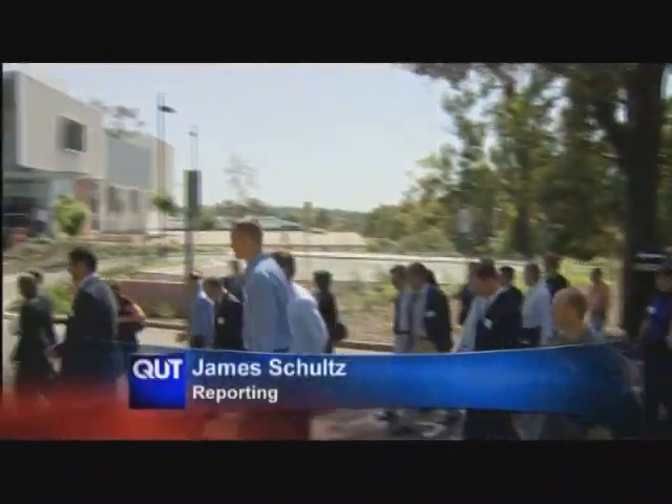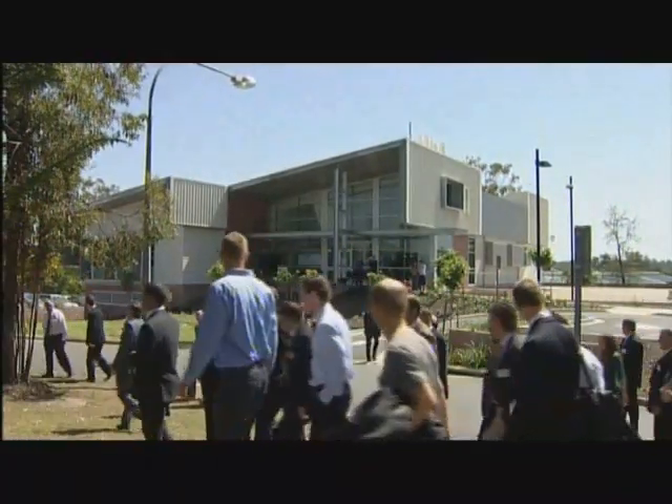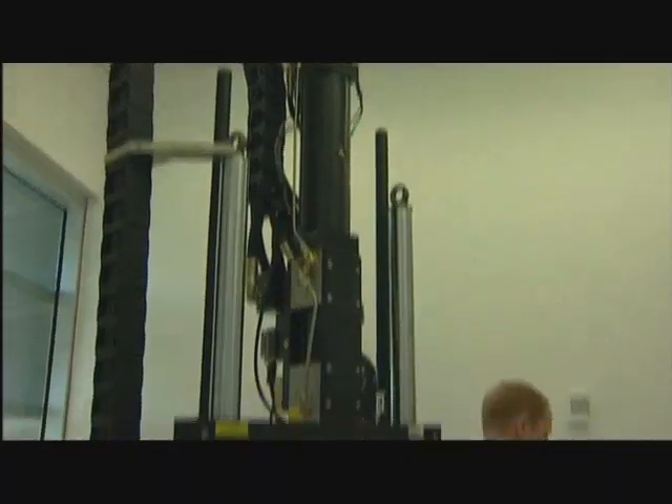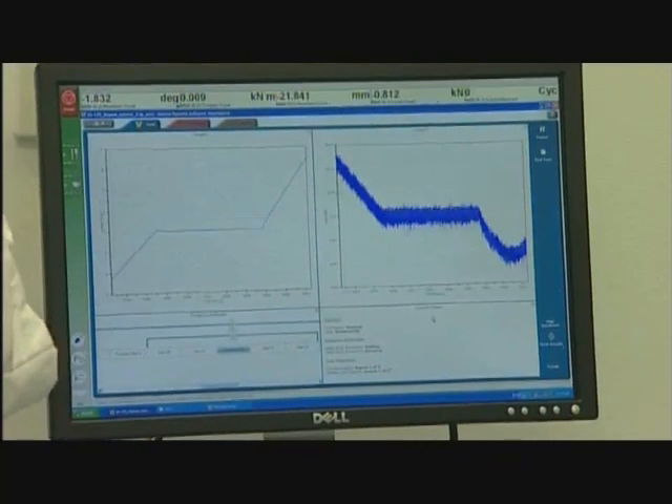At a cost of nearly $11 million, QUT's medical engineering and research facility is officially open. A Queensland first, the facility will allow QUT researchers to work with medical specialists on developing new ways of healing and treating a range of critical conditions.